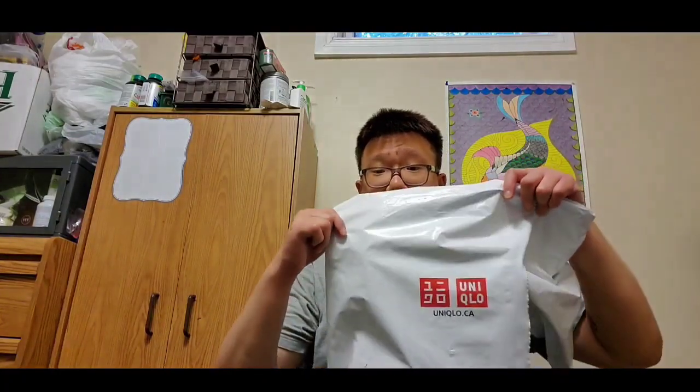I'm going to show you the Uniqlo haul. In the video I am going to be taking off my shirt, but I'm going to be editing that out so you guys won't be seeing that. This is my first time trying out a clothing haul video, and I got some new clothes to show you guys.